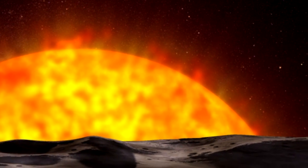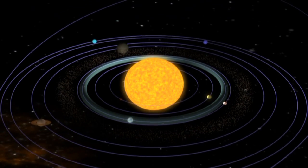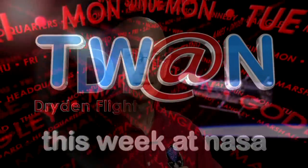Up until just recently in human history, we've only known about the planets in our own solar system, and we developed theories about how stars and planets form based upon that. Now there is just this incredible diversity of planet types around different stellar types, different orbits, and it's causing us to have to rethink entirely how we believe stars and planets form. And that's This Week at NASA.